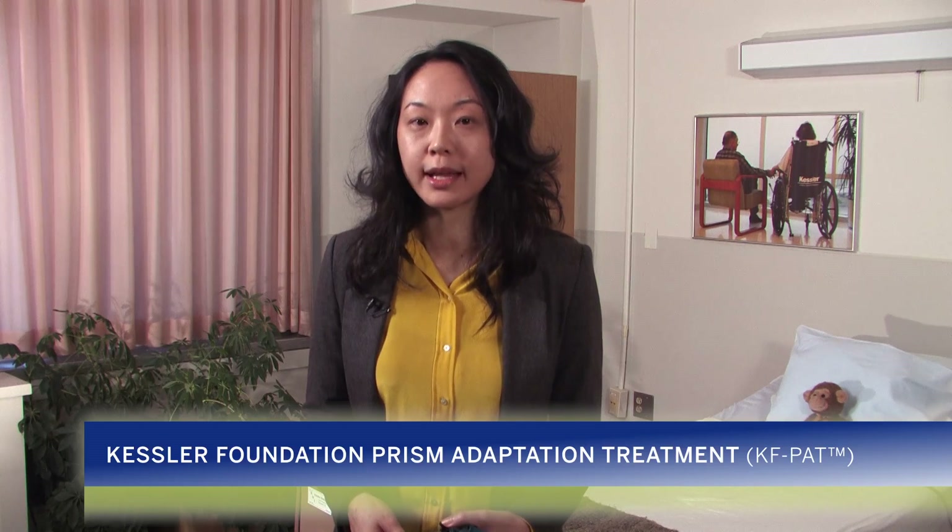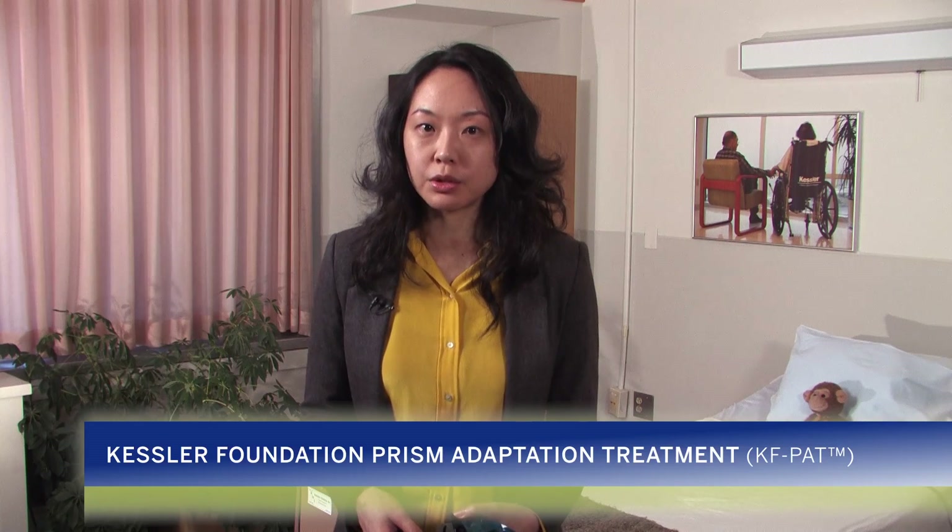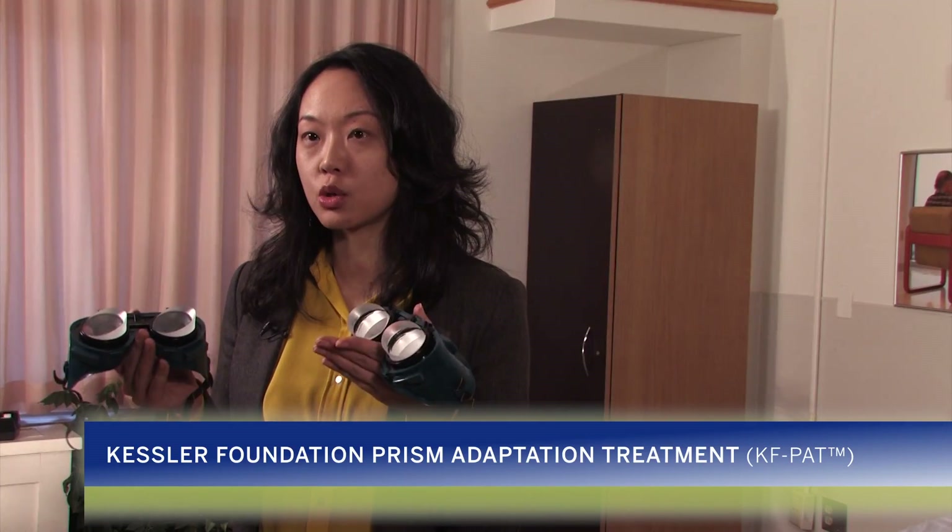Just like the tutorial of KF NAP assessment, in the demonstration of KFPAT therapy you just saw, we used left-sided spatial neglect as an example. However, you can use the same principles to treat patients with right-sided spatial neglect.